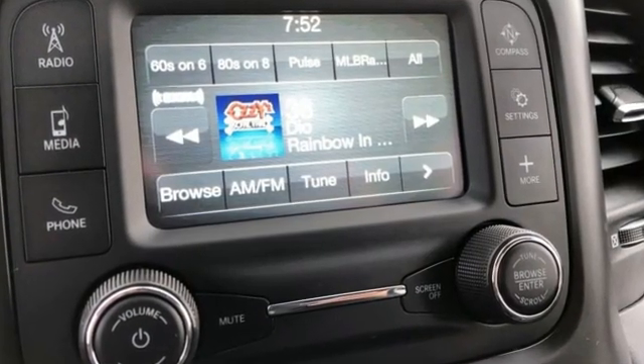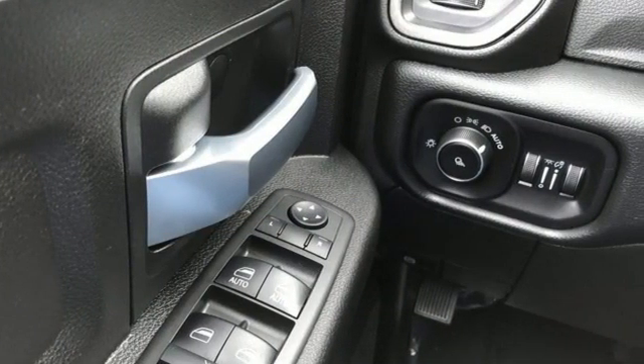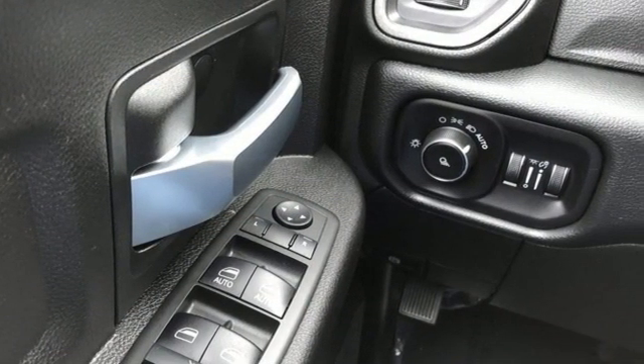Intercooled Turbo i6 engine, electronic shift on the fly, driver selectable mode, trailer hitch receiver, streaming audio.